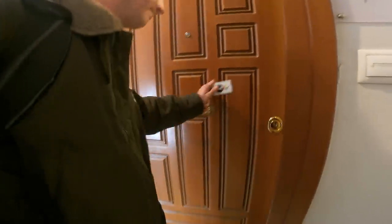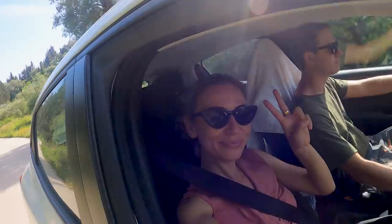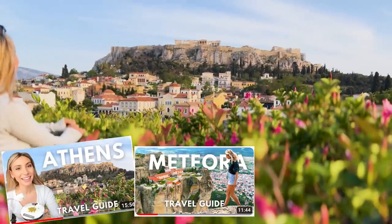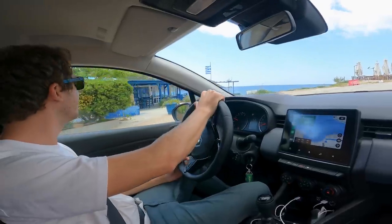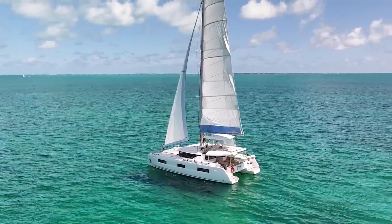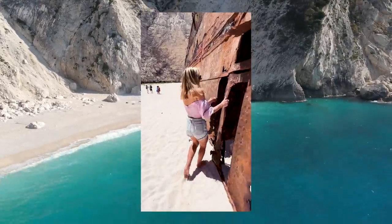This is our final episode as part of our Greece road trip series. If you've just joined us and are thinking about doing your own road trip, watch our Athens, Meteora and Corfu episodes. Next week we're handing back the car for a yacht and we start a brand new sailing adventure in the Bahamas. But for now let's kick off this episode on Shipwreck Beach.